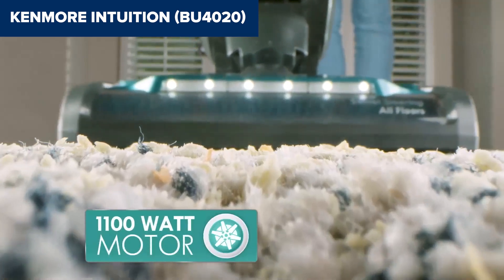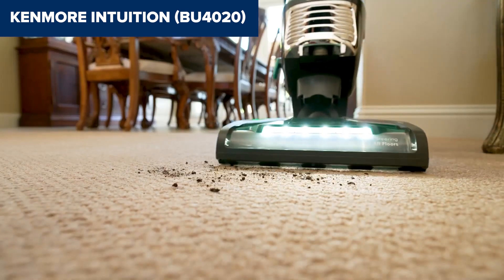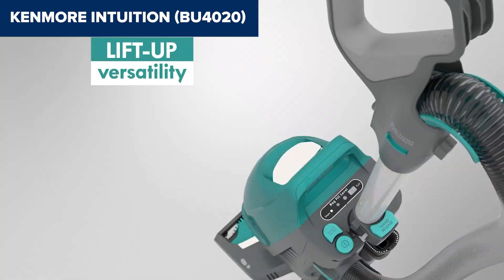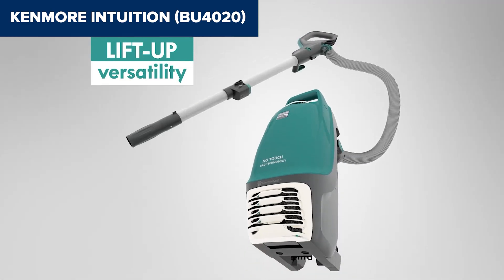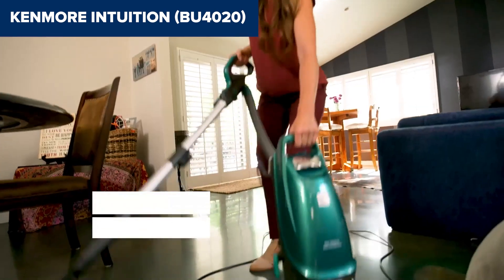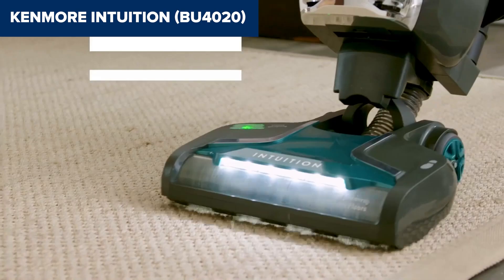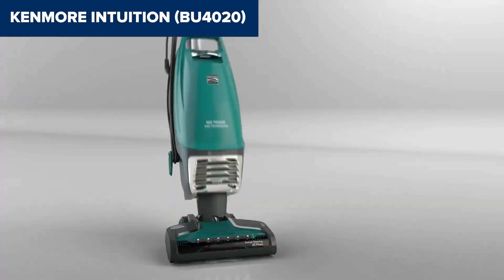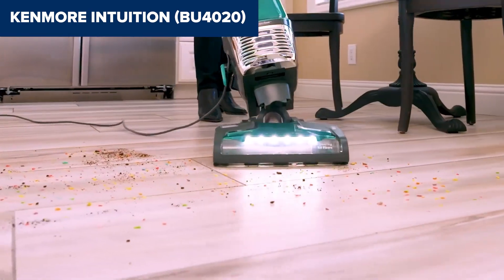One of the drawbacks of this device is that it requires assembly, which may be a hassle for some users. Furthermore, while it includes a 30-foot cord for extended reach, the vacuum's cleaning path is relatively narrow at 11 inches, which might require more passes to clean large areas. Overall, this model is a solid choice for those seeking a versatile and efficient vacuum cleaner with advanced features like HEPA filtration and hands-free bag disposal. Its lift-up technology and comprehensive toolset make it adaptable for various cleaning needs. For more details and purchase, check the link in the description below to view it on Amazon.